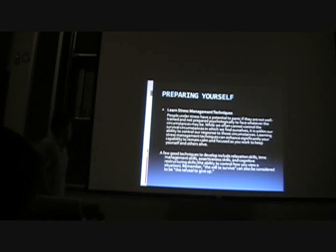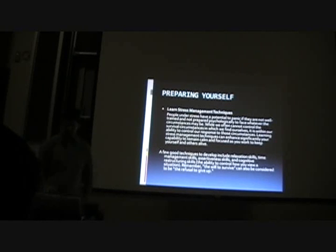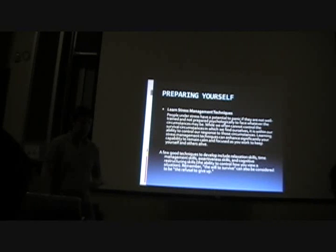Learn stress management techniques. People under stress have a potential to panic if they are not well trained and not prepared psychologically to face whatever the circumstances may be. While we often cannot control the survival circumstances in which we find ourselves, it is within our ability to control our responses to those circumstances. Learning stress management techniques can significantly enhance your capability to remain calm and focused. A few good techniques include relaxation skills, time management skills, assertiveness skills, and cognitive restructuring — the ability to control how you view a situation. The will to survive can also be considered the refusal to give up. A lot of what survival training is, is preparing yourself psychologically for the hardships you're going to face.